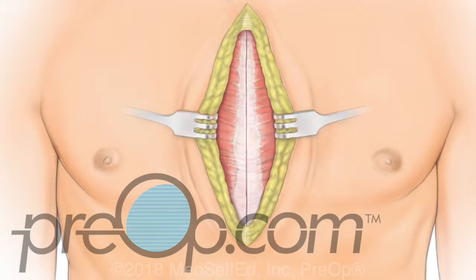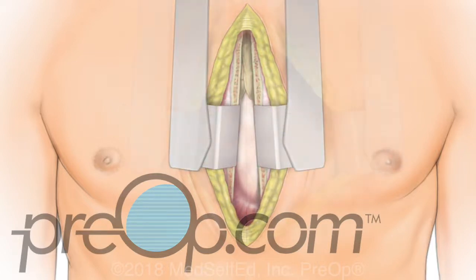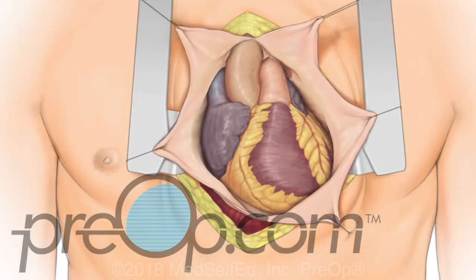The sternum bone is carefully cut. A retractor is then placed to hold the edges apart, creating a working area. The protective sac that surrounds the heart, called the pericardium, is opened. The surgeon inspects the heart and identifies the vessels to be bypassed.